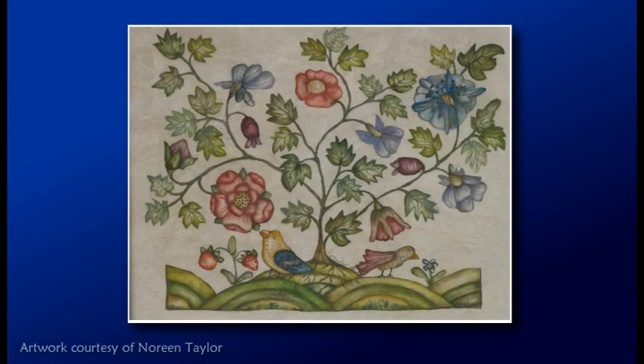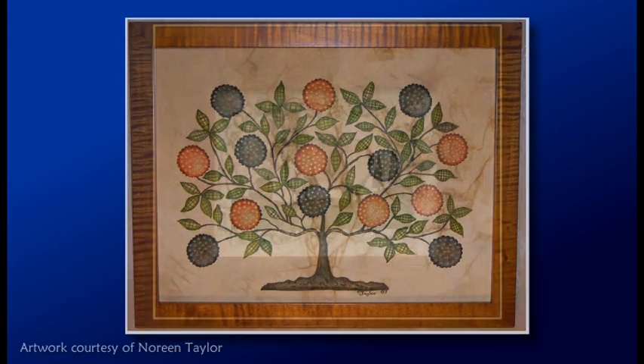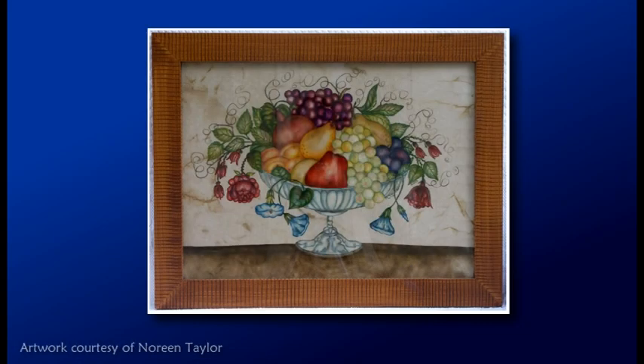The word Theorem is a math term and everybody's always asking why it's called Theorem Painting, because it's a strange term to call an art form. As I did research, I found out that they derived the word Theorem because they would have a stencil for each element — a stencil for a bowl, a stencil for an apple, a stencil for a flower. They would bring all these elements together and put them upon velvet or paper to make their picture. That's how they got the word Theorem — it was the marrying of all these elements together.